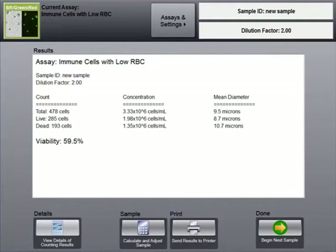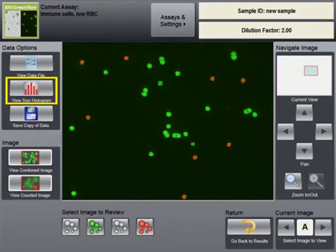To meet desired target cell concentration or cell number, the software includes an intuitive sample adjustment calculator. Cell images can be viewed to confirm counted cells. Results also include the total count, cell size histogram, percent viability, and concentration.